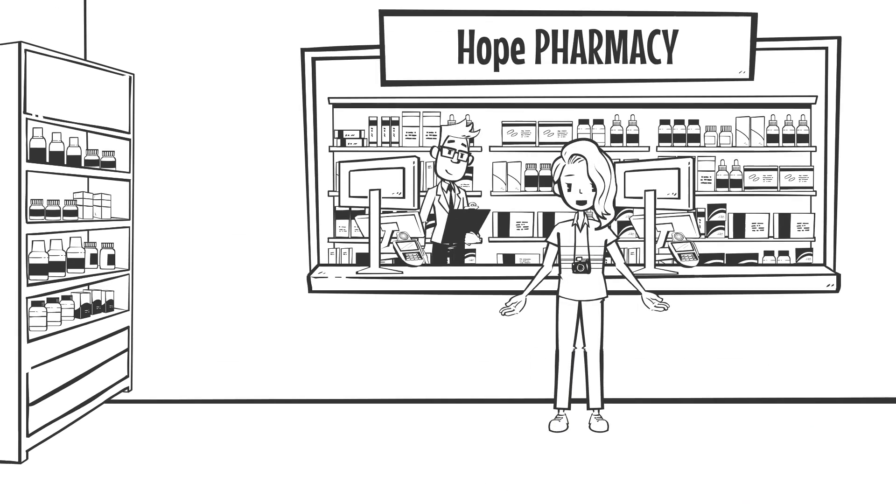Hi, this is Sophie here at Hope Pharmacy with pharmacist Sadaka Chow. Today's 10 questions are on lidocaine, so let's start.